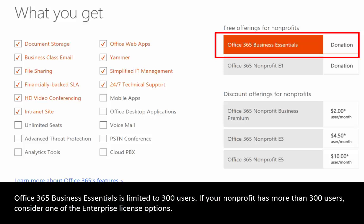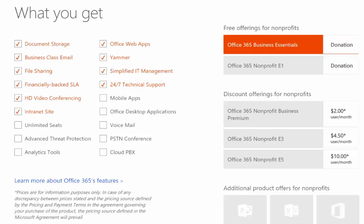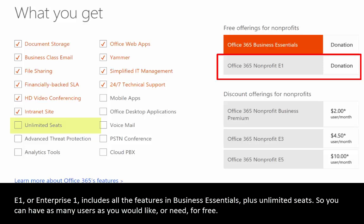If we take a look at the Office 365 Business Essentials plan, it includes all of that functionality. This particular license is limited to 300 users, so if you have more than 300 users this is not a good fit. In that case you would simply move up to the Office 365 Nonprofit E1 plan, which is an enterprise plan that includes everything in Business Essentials.